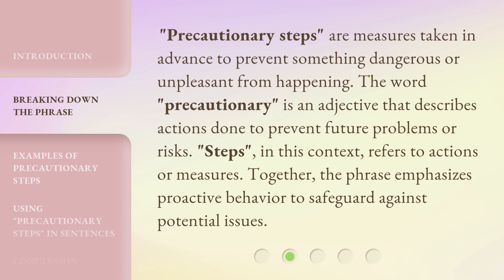Precautionary Steps are measures taken in advance to prevent something dangerous or unpleasant from happening. The word "Precautionary" is an adjective that describes actions done to prevent future problems or risks. "Steps," in this context, refers to actions or measures. Together, the phrase emphasizes proactive behavior to safeguard against potential issues.